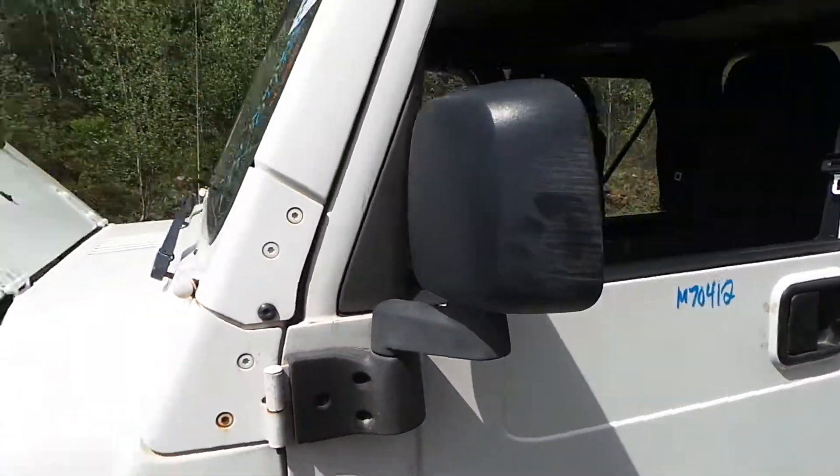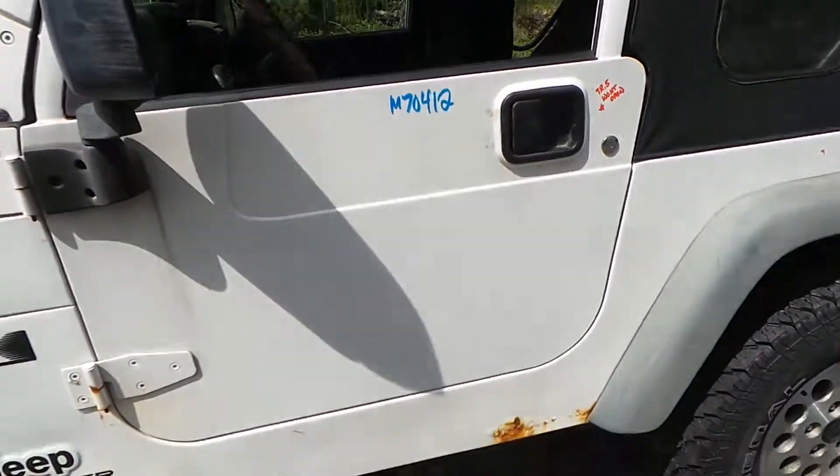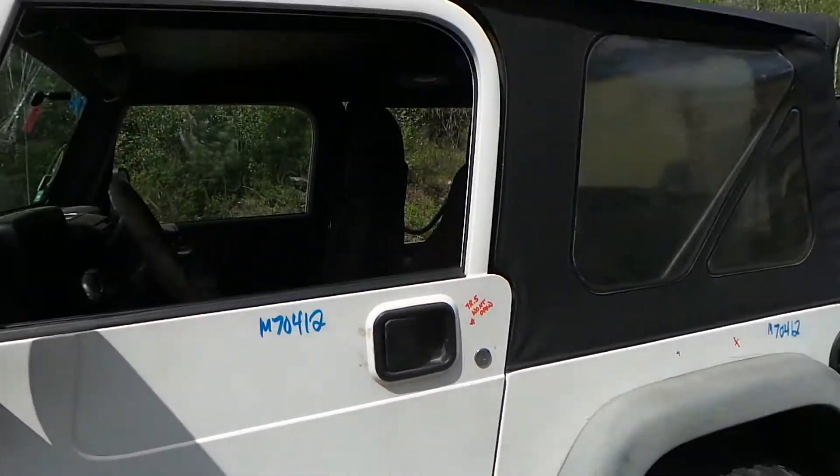We have a good manual door mirror. The door does have a small bit of rust on it, but it's still in good shape.